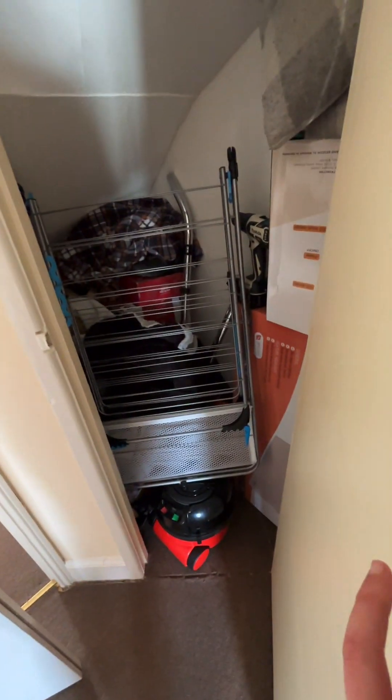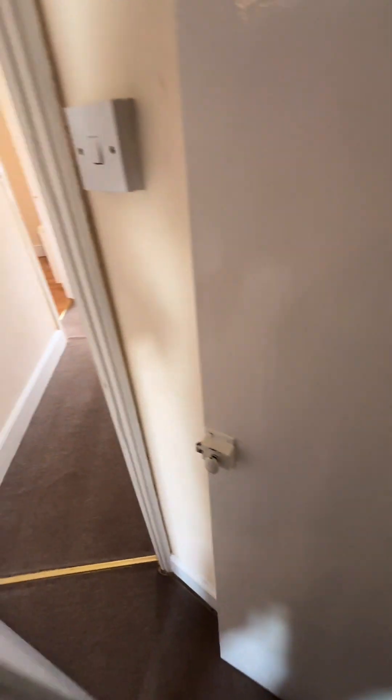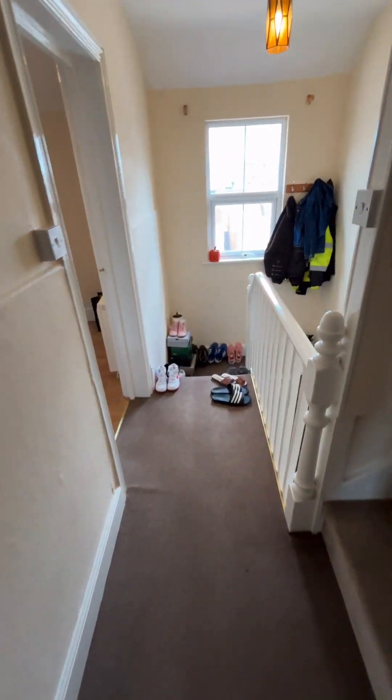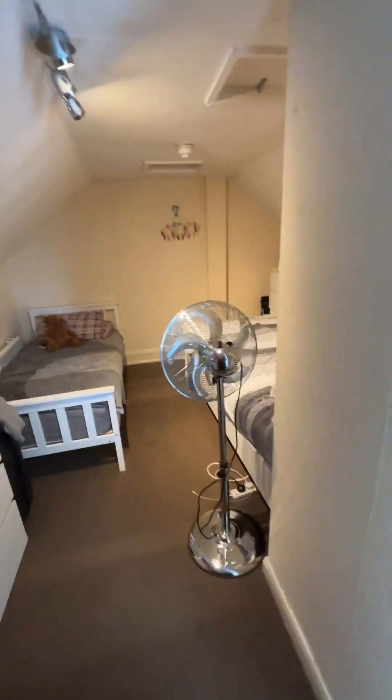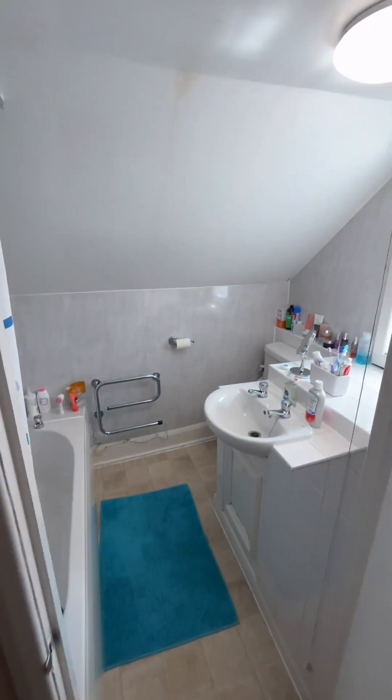We also have an understairs storage cupboard which is very handy. And then up the stairs we have the bedroom and the ensuite shower room.